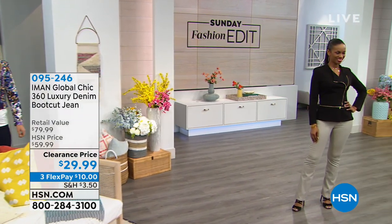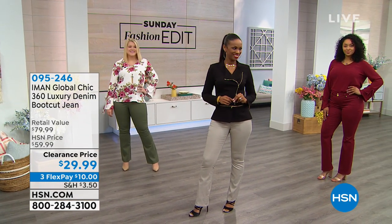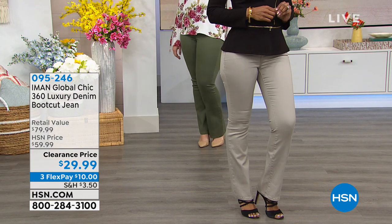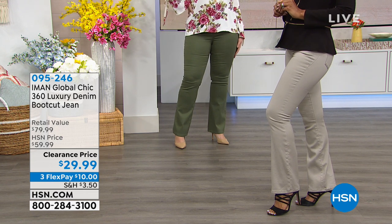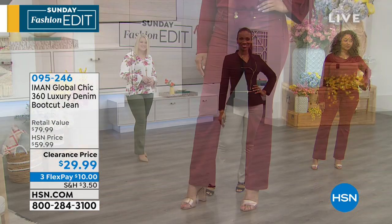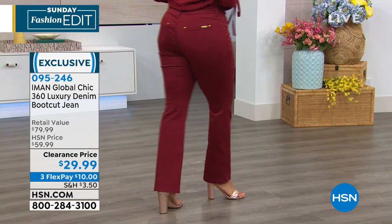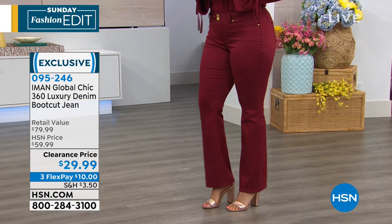We're talking about Iman, the incredible supermodel who has graced so many runways and magazine covers, and took everything she learned about fashion over the years to create an HSN exclusive collection designed to fit and flatter. She did it with this pant — the 360 luxury denim boot cut jean. The boot cut is the most universal, easy-to-wear, most flattering jean out there. And there's so much that goes into this 360 luxury denim, meaning it's literally designed and tailored at every single angle to be incredibly flattering for you.